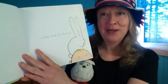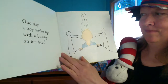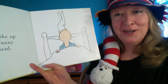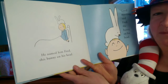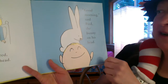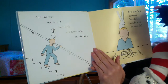A Boy and His Bunny. One day, a boy woke up with a bunny on his head. Did you wake up with any bunnies on your head this morning? He named him Fred — that bunny on his head. Cute little Fred. "Good morning," said Fred, the bunny on his head. And the boy got out of bed with you-know-who on his head.